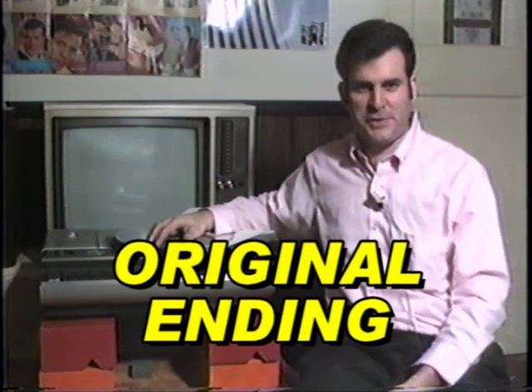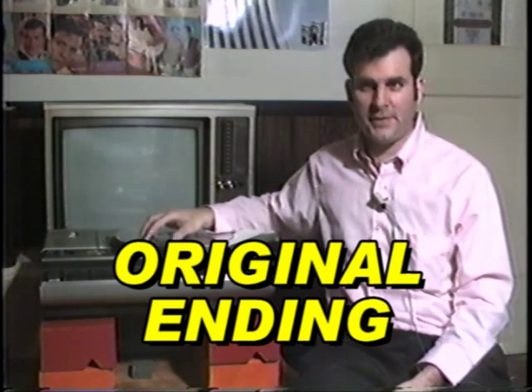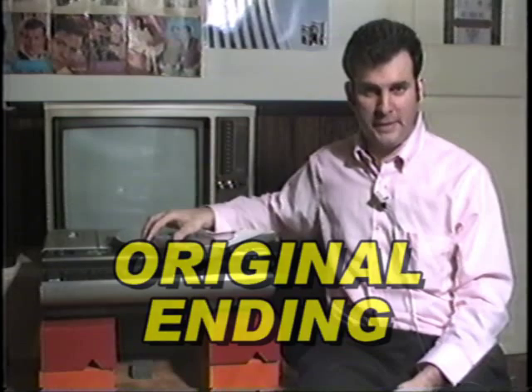Anyway, this has been a demonstration of the Laser Vision video disc system, which is currently being made by Sylvania, Magnavox, and Pioneer. Of course, Pioneer is the biggie, and they are now licensing all the movies for this format.